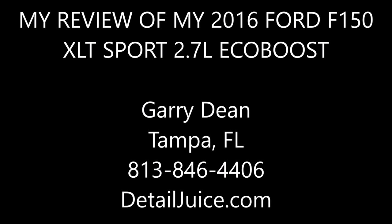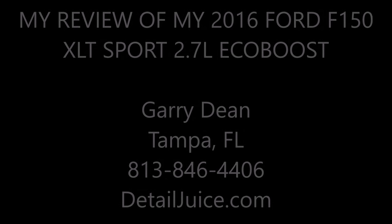Hey guys, Gary Dean here. If you don't know me, I am the owner of detailjuice.com, which is an auto, boat, RV, and motorcycle detailing product company.